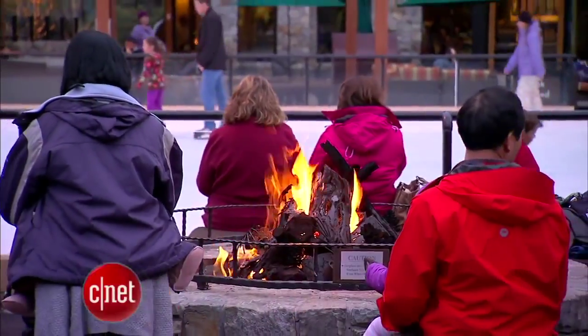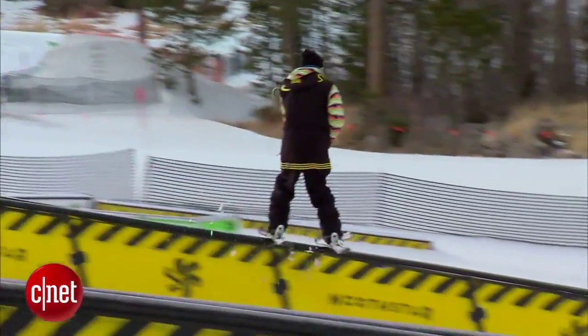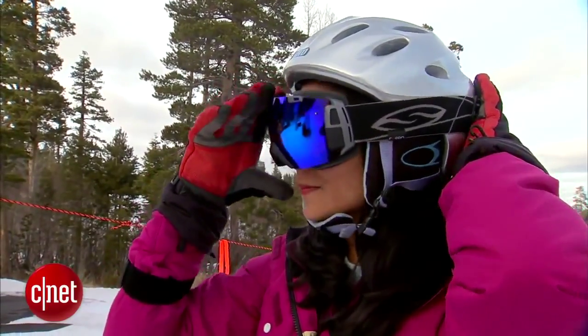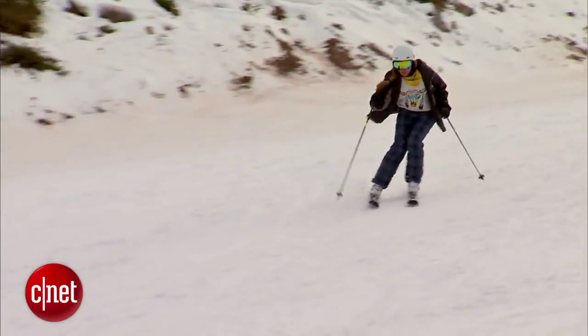Is watching the Winter Games getting you amped up for some slope-side fun? Here's a round-up of literally the best cool tech for your next mountain getaway. Very few people these days can truly unplug. The different products we've got going here are time-saving, they're seamless, and they offer a way to access information when you're on the go.